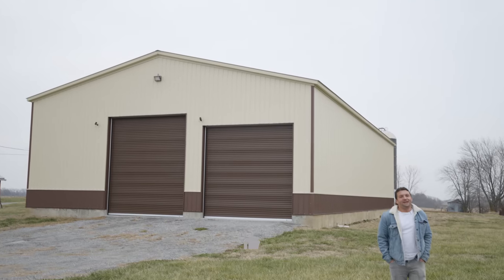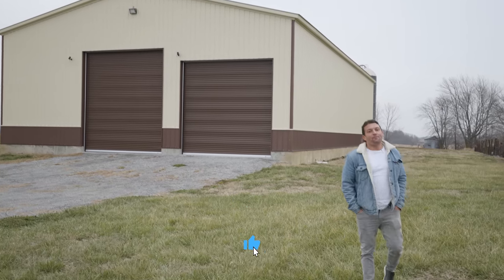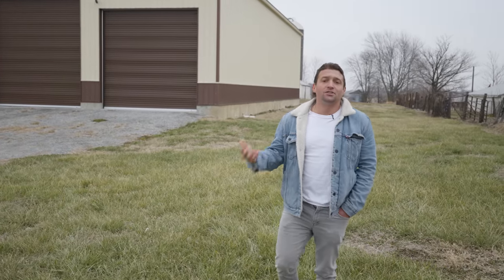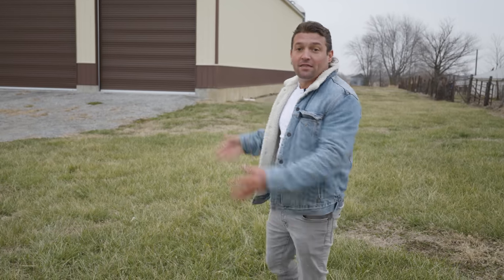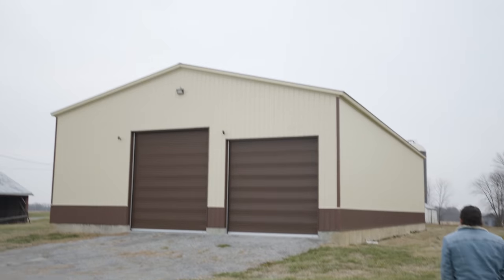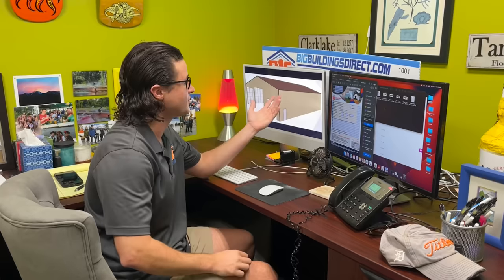This thing is big — big buildings, big dreams, big opportunities. You just saw a 50 by 90 by 16. This is Tony with Big Buildings Direct, here to give you the information you need to get the metal building of your dreams. We wanted to thank our client for the opportunity to build the metal building of their dreams — give us a shot and let's do the same for you.